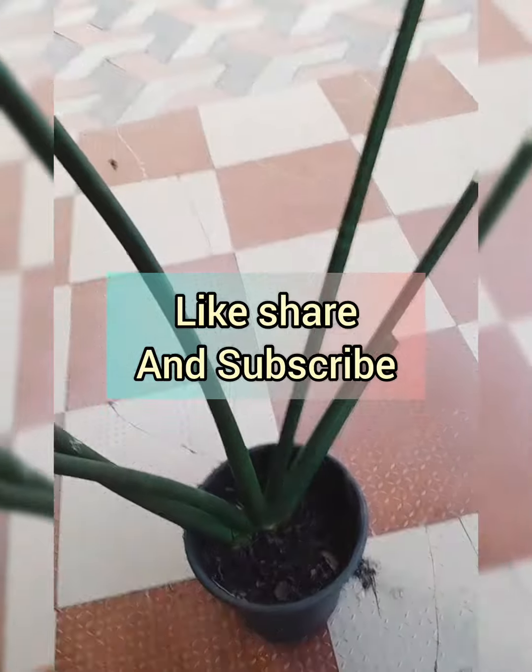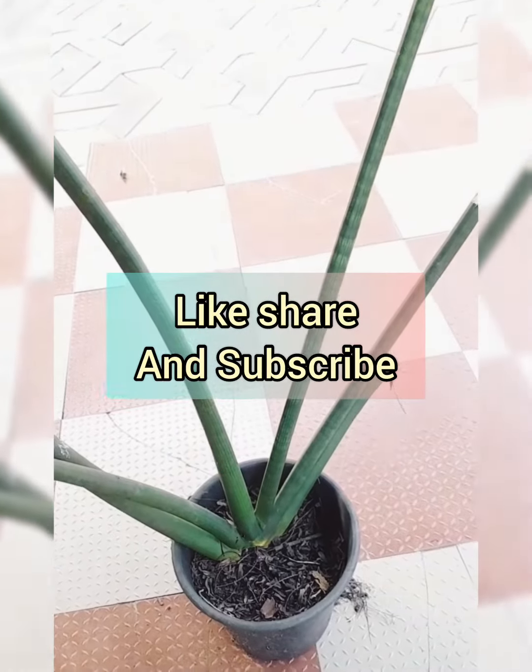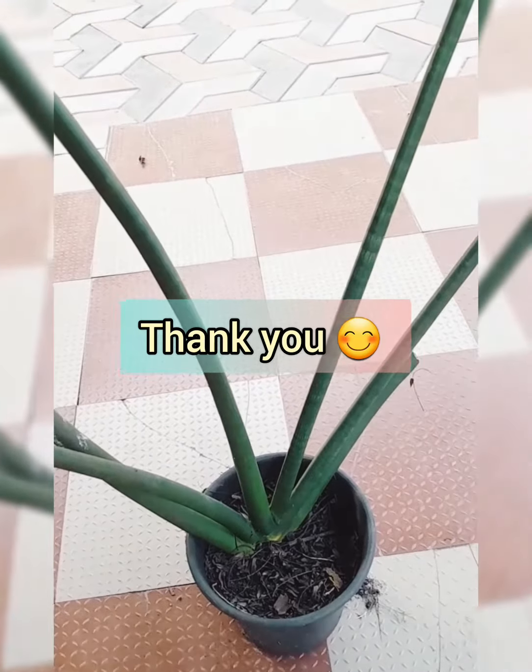If you like this, please share and support. Please like and share. Thank you.